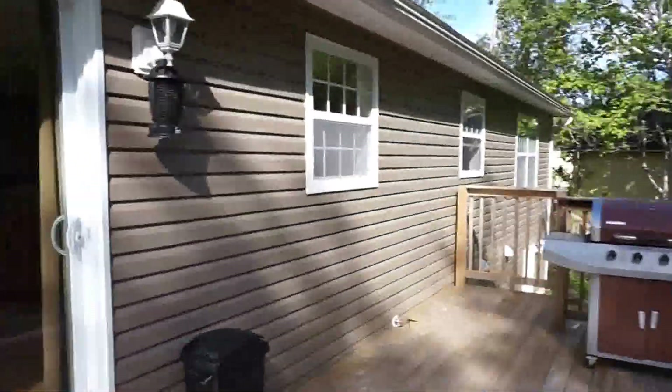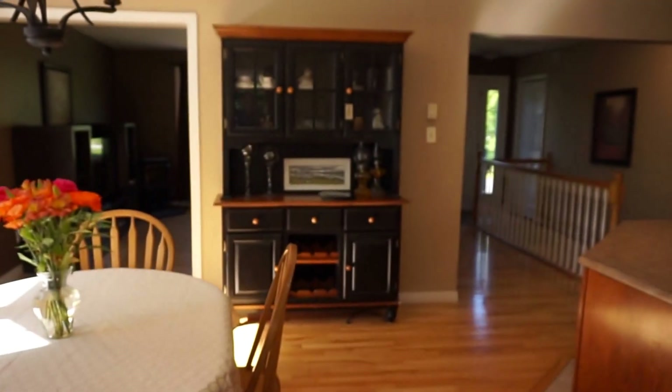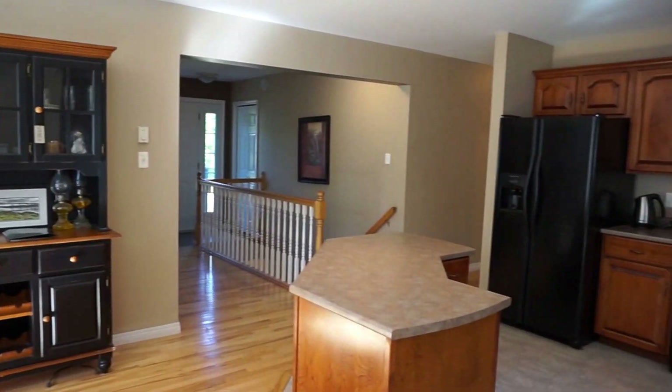That concludes the video tour at 16 Brookdale. If you have any questions about the house, please feel free to give me a call at 650-0092. My email address is jake@jakepalmer.ca. Thanks very much.